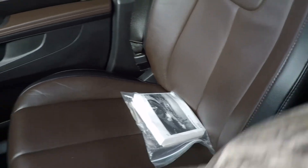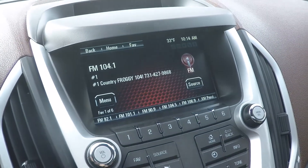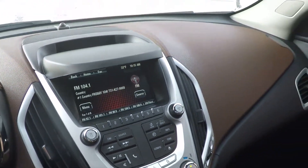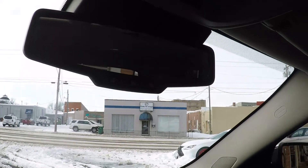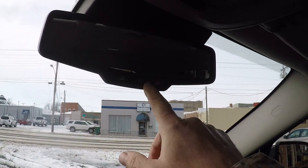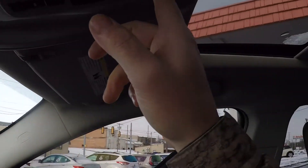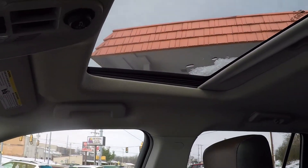Got the owner's manual. Also, it's got the backup camera, automatic dimming rearview mirror, OnStar, and a power sunroof — I'm not going to open it now because there's ice up there.